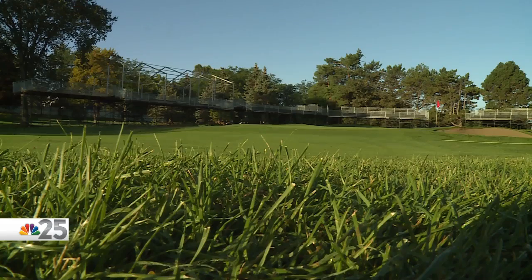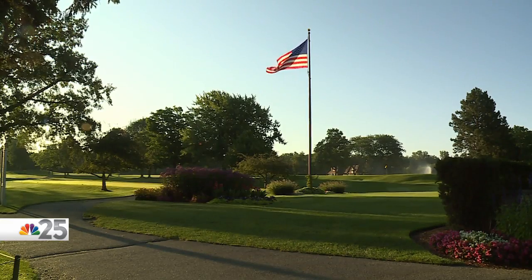We're probably in a little bit better shape than we were last year going into the event, due to a little bit milder summer. It hasn't been as strenuous on the turf. So overall, the course looks really good.